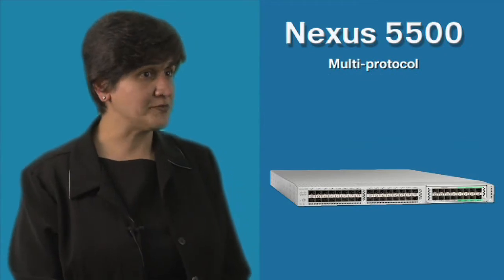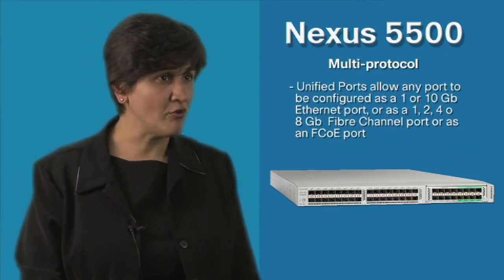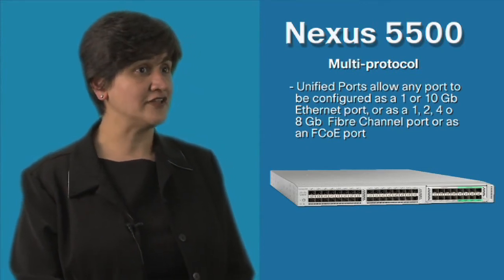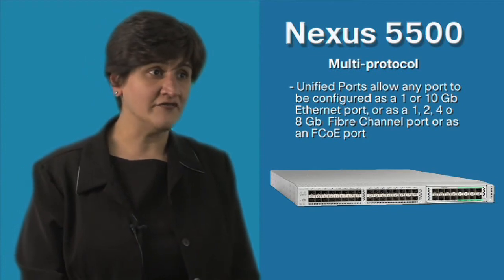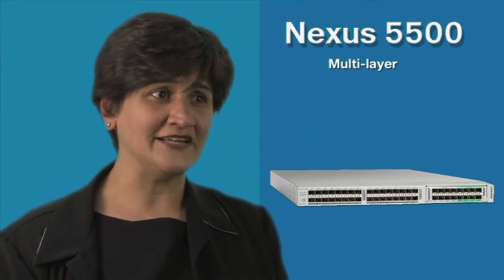From a multi-protocol perspective, we have introduced on these platforms the concept of the unified port, where on the 96-port platform, any port can support any interface, whether it's Ethernet, Fibre Channel, or Fibre Channel over Ethernet.